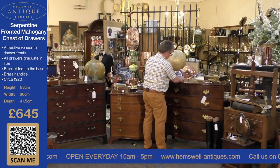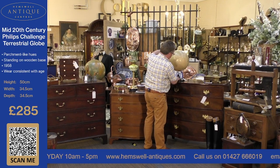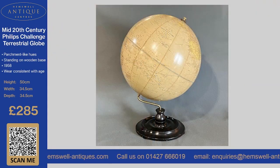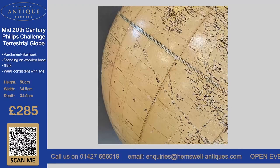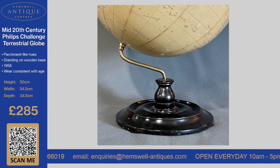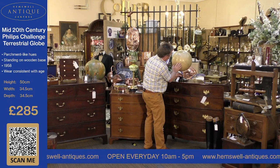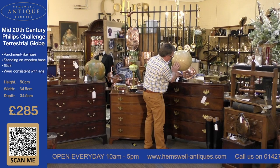The next item is a really nice, I would say 1950s — probably about 1958 — Phillips Territorial Globe. It's in very, very good condition considering its age, on a wooden base. It's £285 and it swivels very easily. You're going to have some age wear, which you'd expect on something nearly 60 years old.